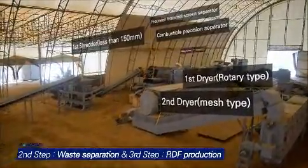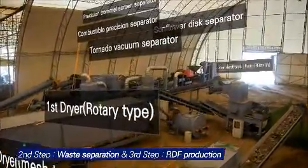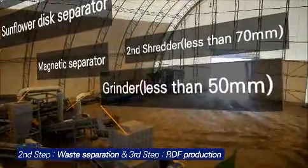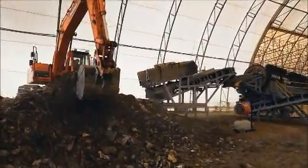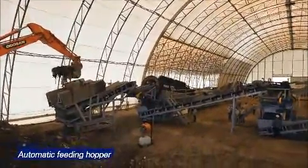Combustible matters from the system are sent to the last stage, the RDF-producing system. In this stage, combustible matters pass through shredding, sorting, grinding, and drying processes, then become high-quality RDF, which is a waste fuel. The bad odor of landfill wastes is reduced by a deodorizing agent, and then the wastes are fed into the automatic feeding hopper.